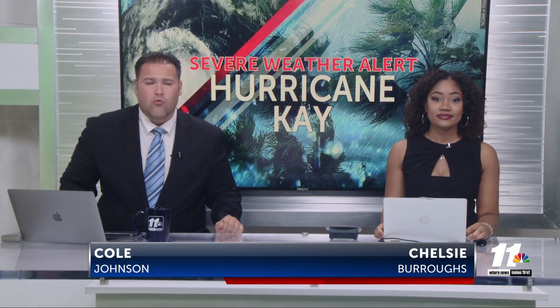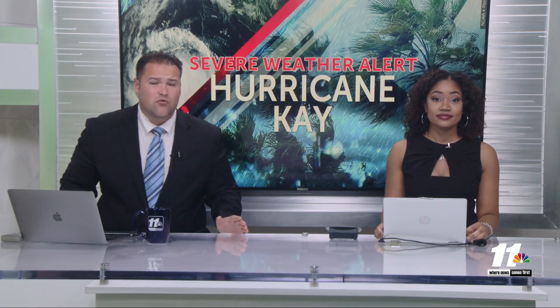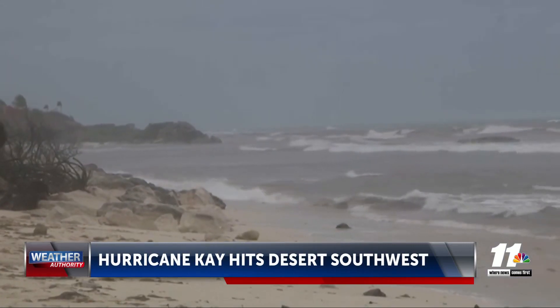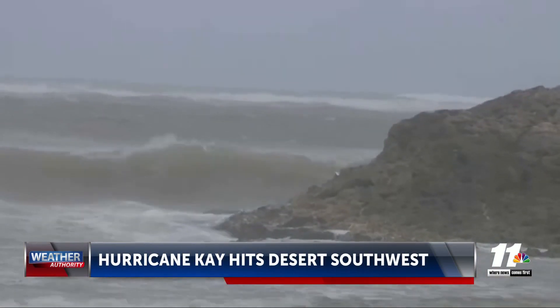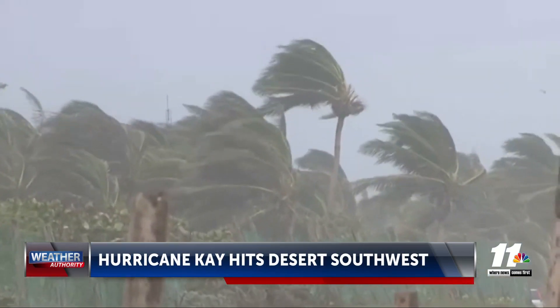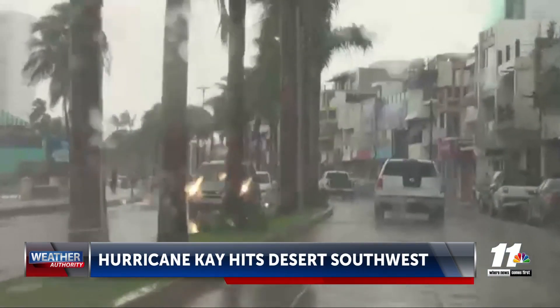We begin this morning tracking Hurricane K, currently a Category 2 hurricane. It's expected to bring strong winds and heavy rain across the Baja California Peninsula over the next few days, with maximum winds off the coast of about 100 miles per hour. The National Hurricane Center says it could make landfall later today.